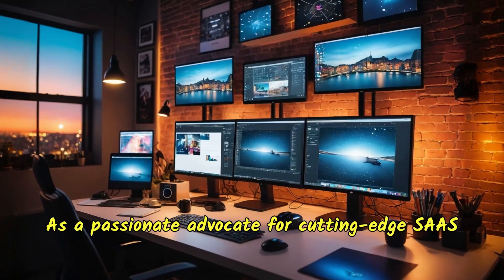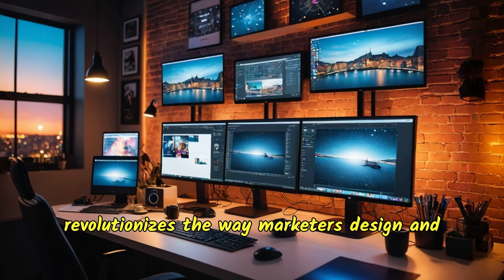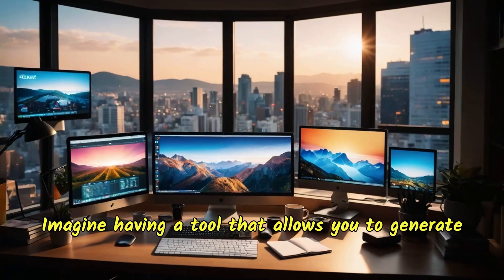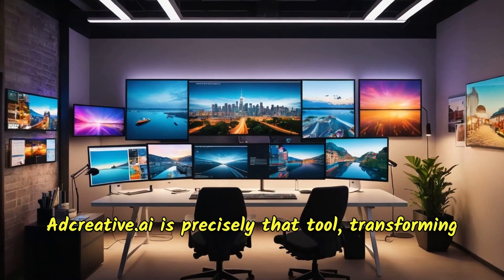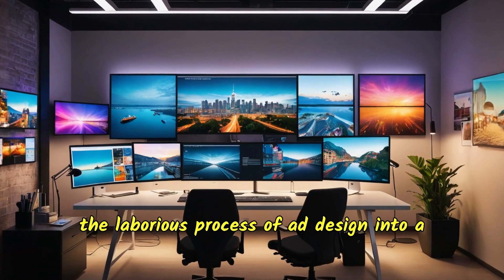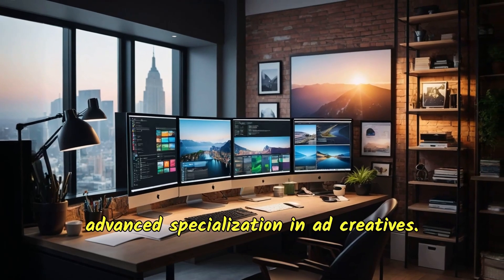As a passionate advocate for cutting-edge SaaS products, I'm thrilled to introduce you to adcreative.ai — an AI-driven platform that revolutionizes the way marketers design and deploy social ads. Imagine having a tool that allows you to generate hundreds of ad creatives in just a few seconds, tailored to your specific campaign needs. Adcreative.ai is precisely that tool, transforming the laborious process of ad design into a seamless, efficient experience. It operates like Canva, but with an advanced specialization in ad creatives.